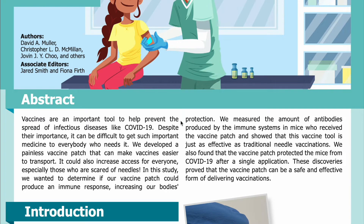Abstract: Vaccines are an important tool to prevent the spread of infectious diseases like COVID-19. Despite their importance, it can be difficult to get such important medicine to everybody who needs it. We developed a painless vaccine patch that can make vaccines easier to transport. It could also increase access for everyone, especially those who are scared of needles.